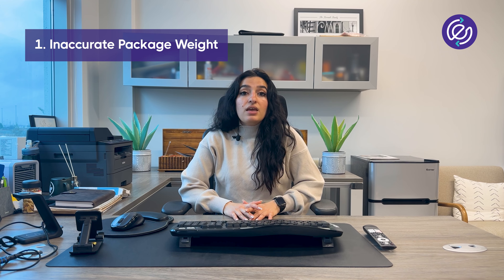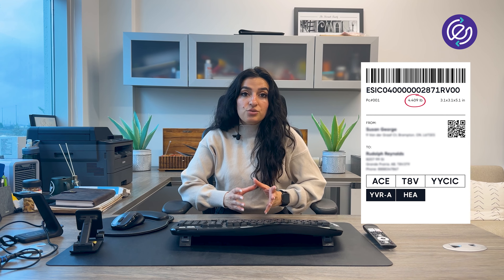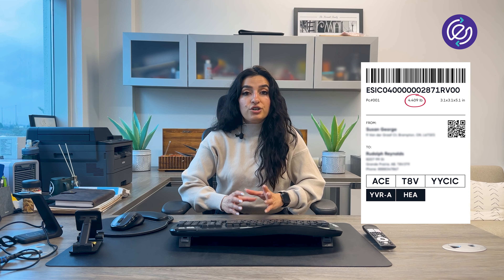Number one: accurate package weight. If the weight on the shipping label doesn't match the weight of the actual package, this can incur a shipping adjustment. So always make sure to double check the weight before generating a shipping label.